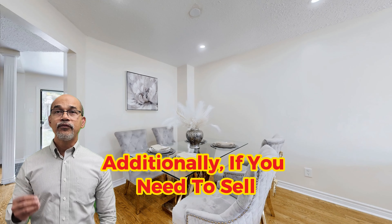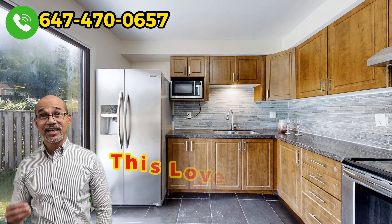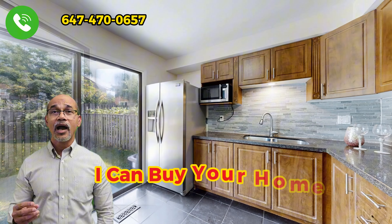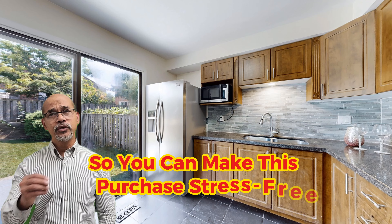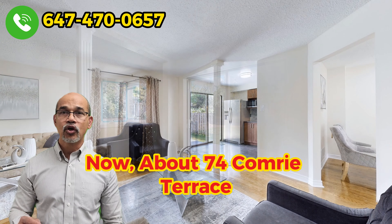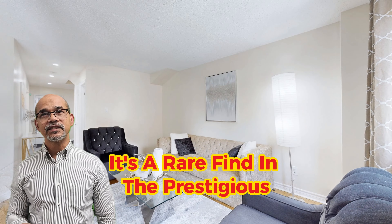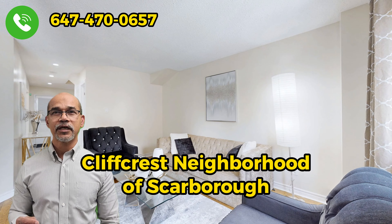Additionally, if you need to sell your current home to purchase this lovely newer home, I can buy your home so you can make this purchase stress-free. Now about 74 Comry Terrace, it's a rare find in the prestigious neighborhood of Scarborough.